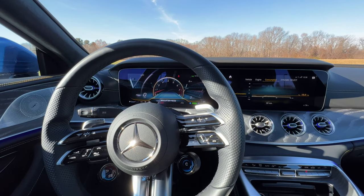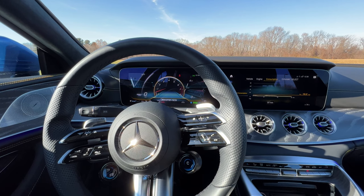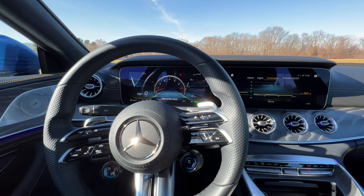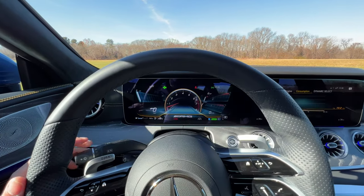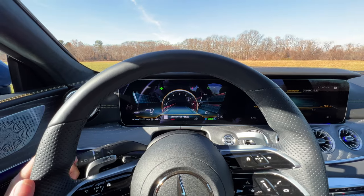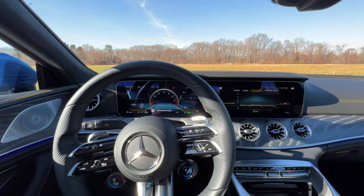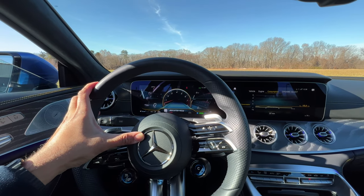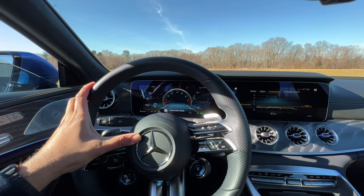It is now time for an indicator and horn sound test with the 2022 Mercedes-AMG GT 53 four-door. The indicator sounds like the same classic Benz indicator. And for the horn — definitely solid.